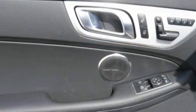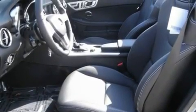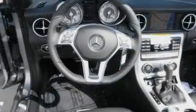Top-down motoring can be extended into the cooler months with the Airscarf Neck Level Heating System, which provides warm air on the occupants' neck and shoulders from a vent beneath each headrest.